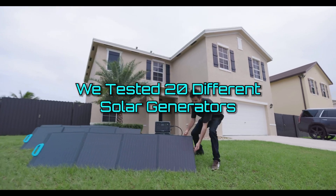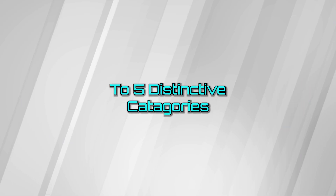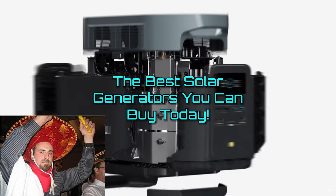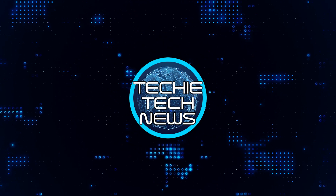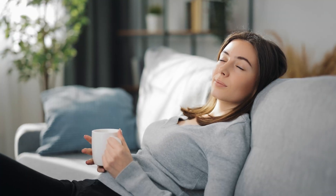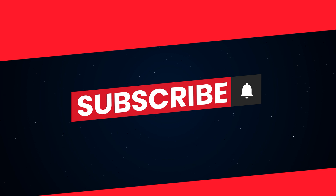With access to over 20 generators, we tested and awarded one solar generator each to five distinctive categories. I'm Jim and these are the best solar generators you can buy today. At Techie Tech News, we evaluate products for you so you don't have to. Links to these products are listed in the description below, and please hit subscribe for more review videos.